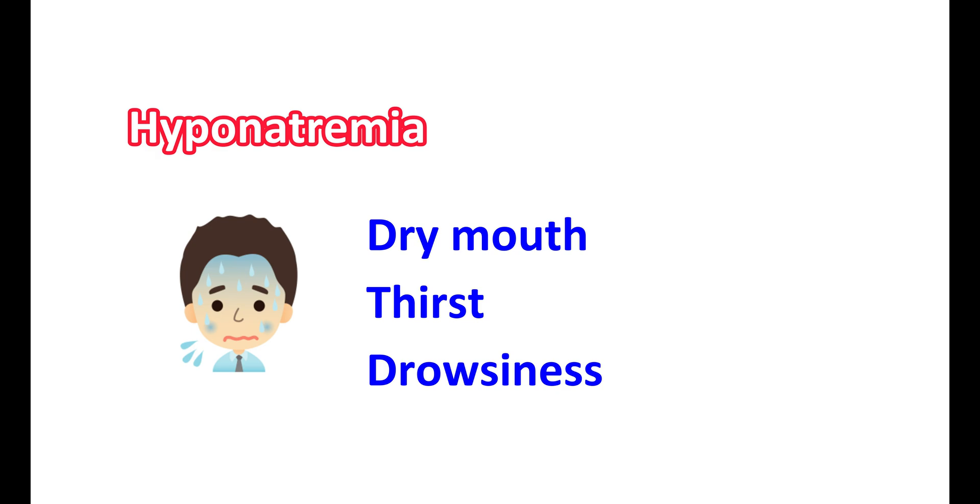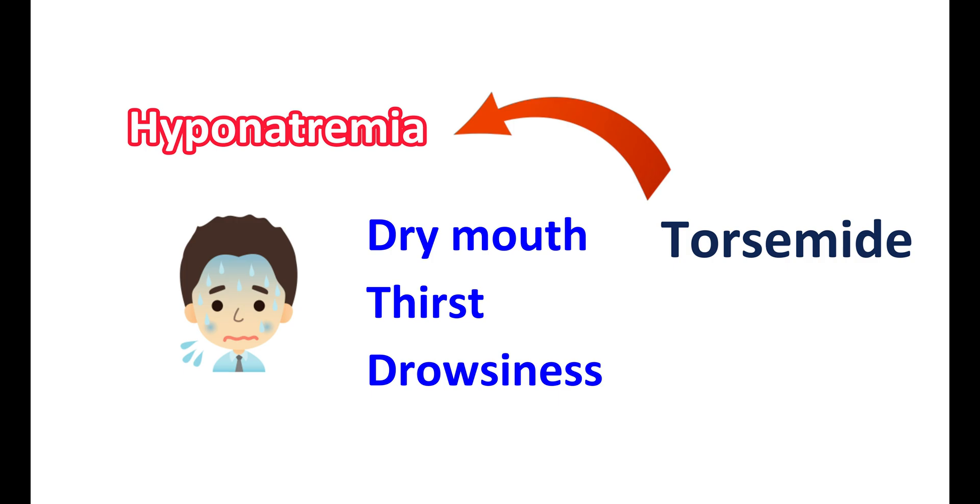Significant hyponatremia results in dry mouth, thirst, and drowsiness, indicating reduced sodium levels in the body. This condition may be worsened when spironolactone is given along with other diuretics. Since torsemide is a loop diuretic, the combination can produce significant hyponatremia; however, at lower doses this can be well controlled.